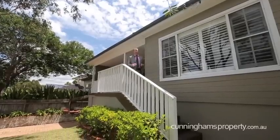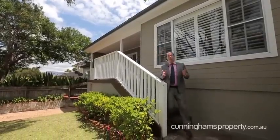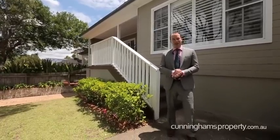Hi, I'm Andrew from Cunninghams and welcome to 6 Wonga Street here in North Balgowlah. An absolute idyllic spot, perfect for young families. Come inside, take a look around.